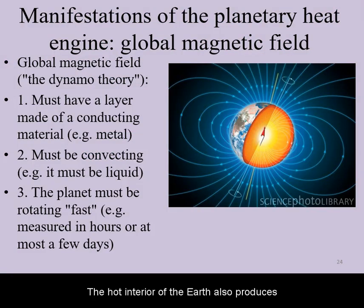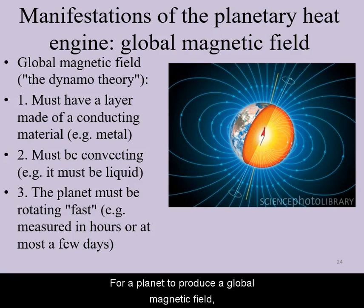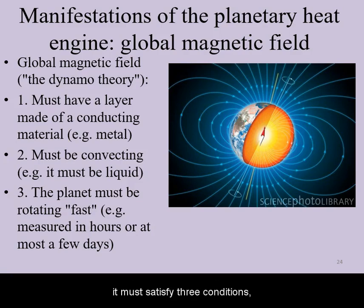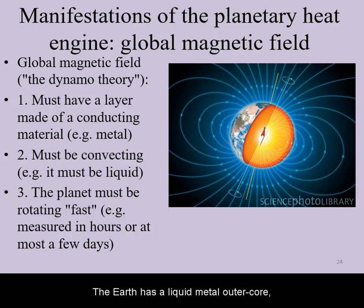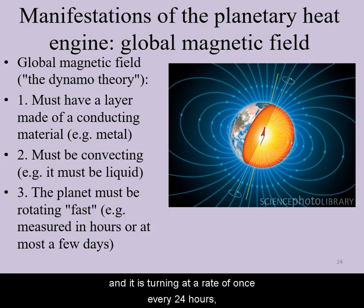The hot interior of the Earth also produces its global magnetic field. For a planet to produce a global magnetic field, it must satisfy three conditions according to the dynamo theory. First, it must have a layer made of electrically conducting material. Second, that material must be in a fluid form. Finally, it must be turning at a reasonably fast pace. The Earth has a liquid metal outer core and it is turning at a rate of once every 24 hours, satisfying all three aspects of the dynamo theory.